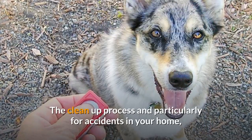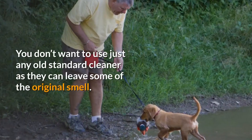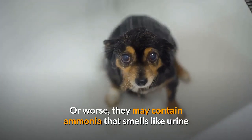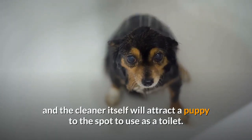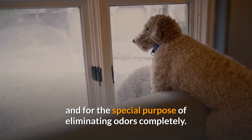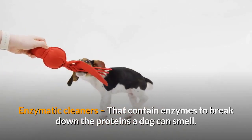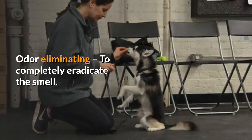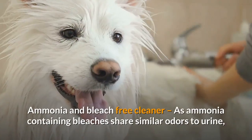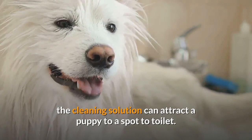Cleaning Products: For the clean-up process, and particularly for accidents in your home, you need to use an effective cleaner and thoroughly get rid of any odors. You don't want to use just any standard cleaner as they can leave some of the original smell, or worse, may contain ammonia that smells like urine and the cleaner itself will attract a puppy to the spot to use as a toilet. You need to buy a special cleaner aimed at pet owners for the special purpose of eliminating odors completely. Look for Enzymatic Cleaners that contain enzymes to break down the proteins a dog can smell, Odor Eliminating formulas to completely eradicate the smell, and Ammonia and Bleach-Free cleaners, since ammonia-containing bleaches share similar odors to urine and can attract a puppy to toilet in that spot.